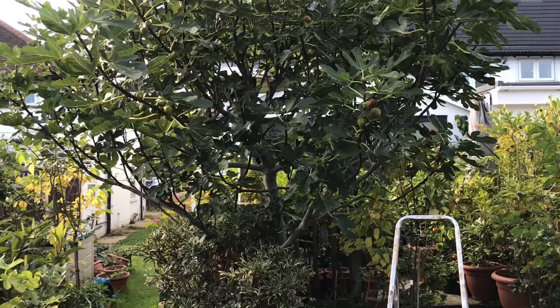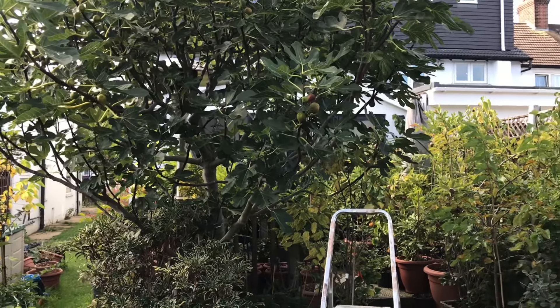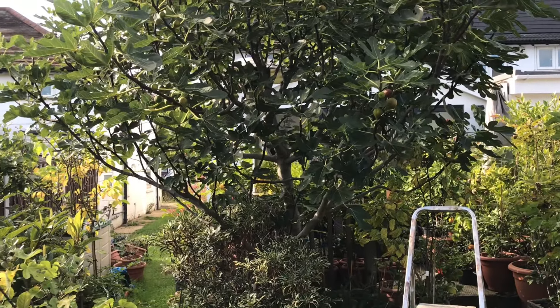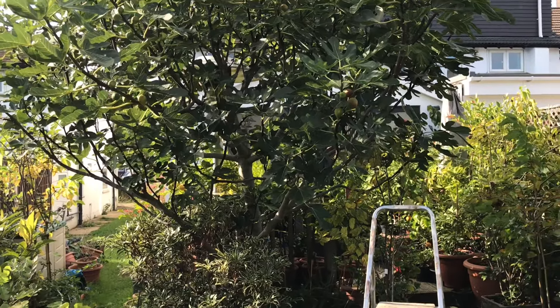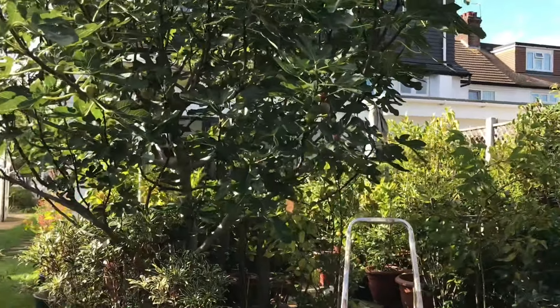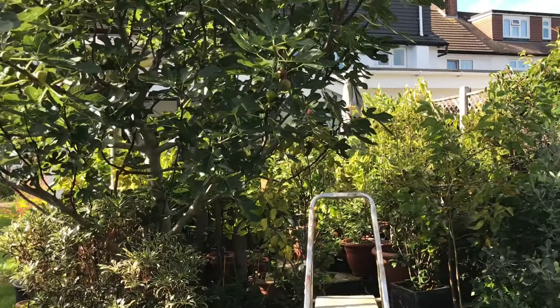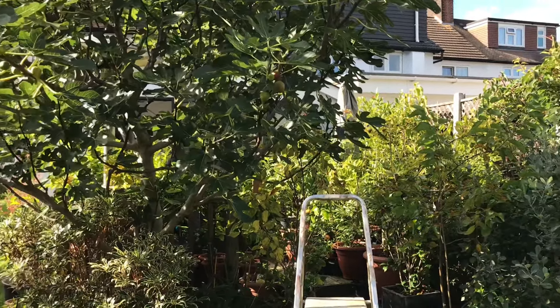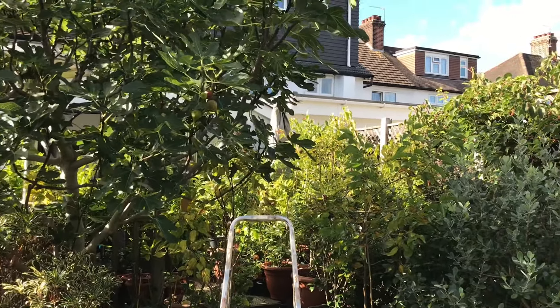Hello everyone, it's Bretz here, Lionheart 84. It's amazing — every season there's always something that gives me an unexpected surprise in the garden, something that is against all the odds of what's been happening, be it a fig, a pineapple guava, or an exotic fruit plant.